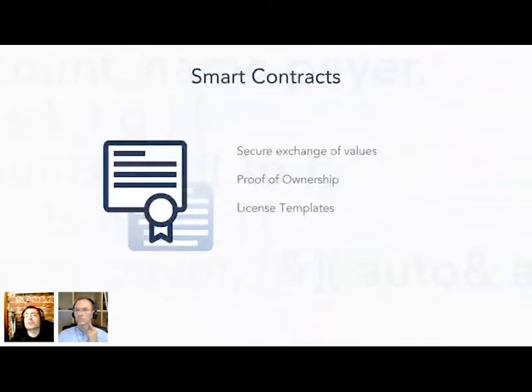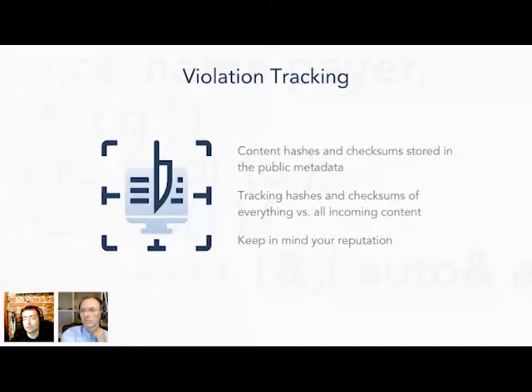Kodom also features smart contracts, which are basically licenses and proof of ownership for code owners. We also have KNIFE, which will enable license violation tracking for Kodom — it will show code owners who is violating their licenses. This works for both open and private source code, because even today, even open source code that is free to use is not always free to modify and distribute.